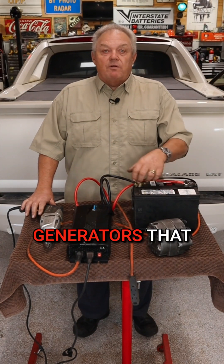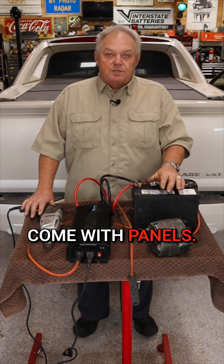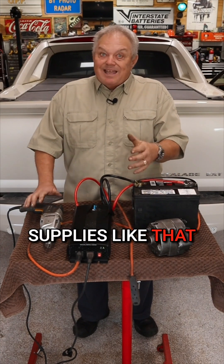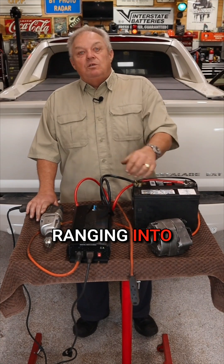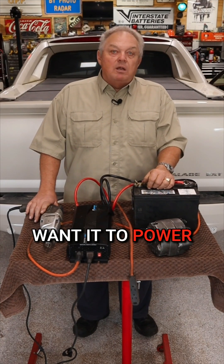There are some marketed as solar generators that come with panels. Inverter power supplies like that though tend to be expensive, starting at several hundred dollars and ranging into thousands if you want it to power an appliance.